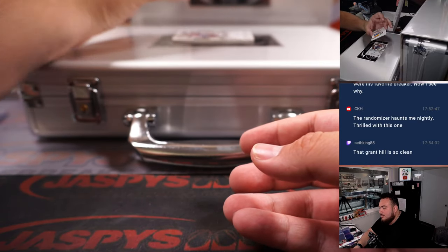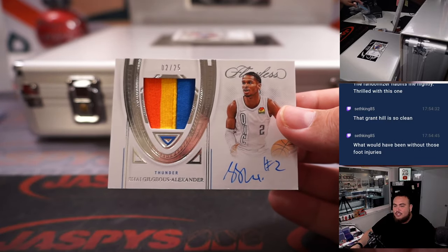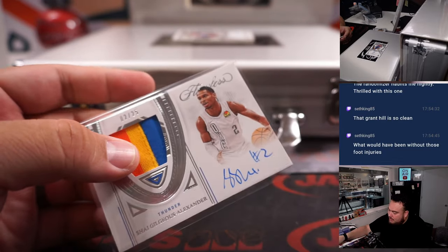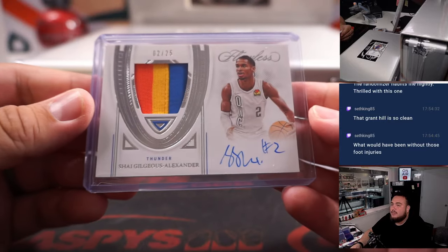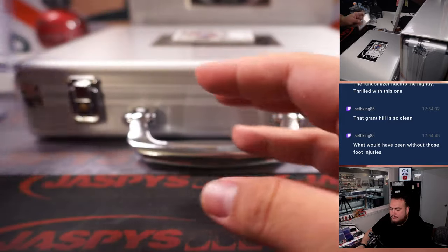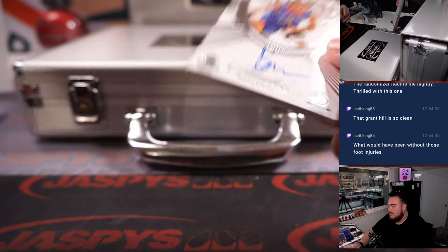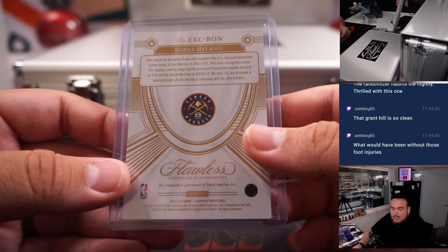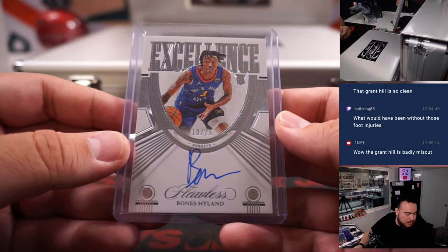Look at that — my boy right here. MVP. Played like an MVP this year — SGA. Nice three-color patch and autograph, very nice one there, 2 out of 25. OKC is going to Hilton, very nice hit right there. And then we got a Bones Hyland rookie autograph, 10 out of 25 — Denver Nuggets RMB. 0 is Craig.